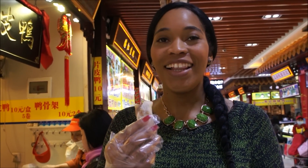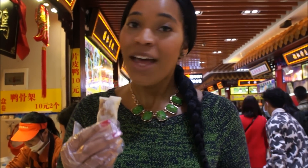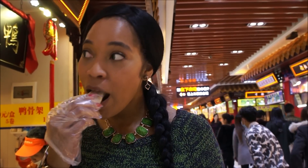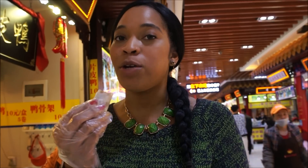Guys, my stomach is being stretched to the breaking point at this late hour. But these are the awesome Beijing duck rolls and I am going to try them — my last taste of Beijing duck. Yes! I feel like doing a Herbal Essences commercial. It's really good.